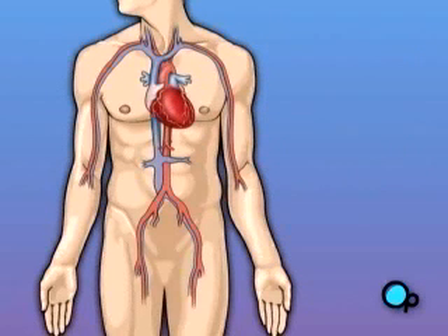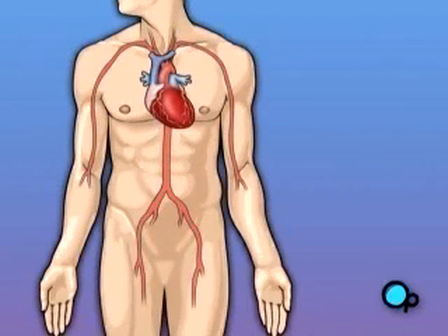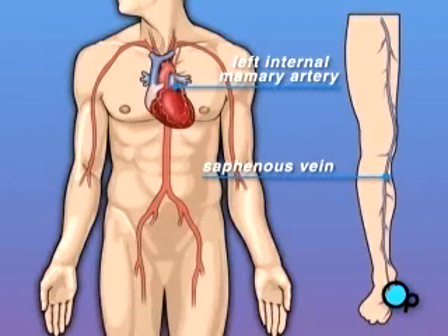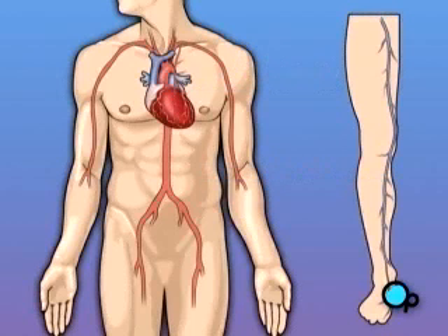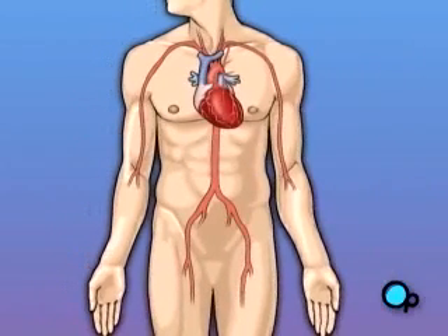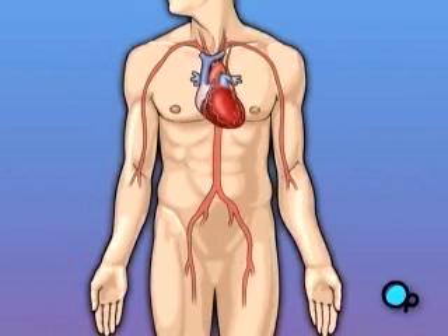Coronary bypass surgery attempts to correct this serious problem. In order to restore normal blood flow, the surgeon removes a portion of the blood vessel from the patient's leg or chest, most probably the left internal mammary artery and the saphenous vein. Your doctor uses one or both of these vessels to bypass the old, diseased coronary artery and to build a new pathway for blood to reach the heart muscle. These transplanted vessels are called grafts.